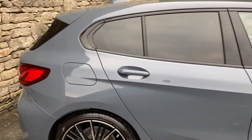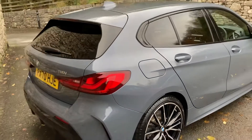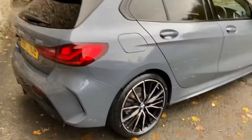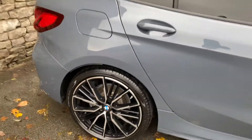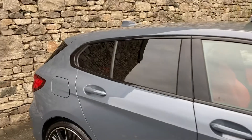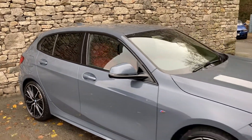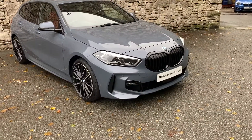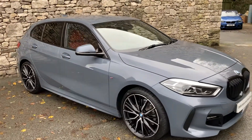It's finished in Storm Bay metallic paintwork, and on the inside we've got magma red Dakota leather. Option-wise, it's a really nicely specced car. You can see the 19-inch diamond cut alloy wheels, sun protection glass on the rear, the comfort pack, and the technology pack 2. You've also got the black grills on the front rather than chrome, which really improves the looks.